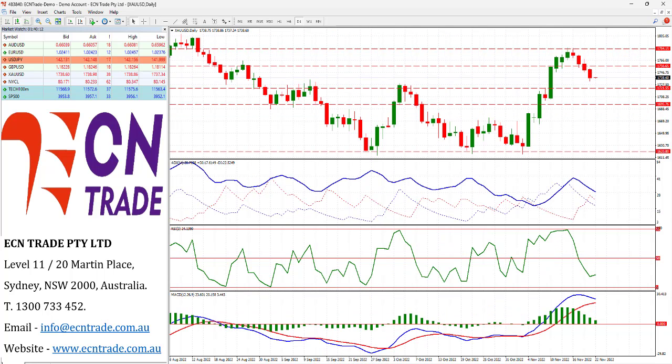Gold was weaker overnight and getting closer towards its objective which is at 1726. Keep an eye on that level as we could see a small bounce from there or even profit taking coming back into play and therefore could see back towards that 1756 area. But in light of the four-day decline, I feel the market still has potential to slide further.